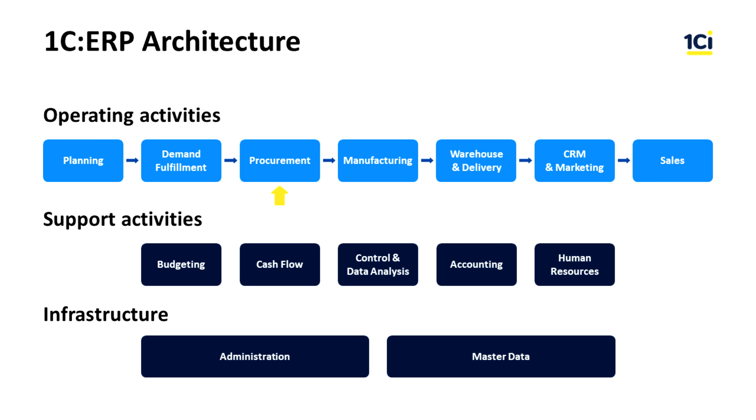The Procurement subsystem manages purchasing operations from purchase order to invoicing and delivery. The Manufacturing subsystem serves for production management and shop floor control. At the production management level, it supports work order handling and production scheduling under resource constraints. At the shop floor control level, it provides planning, execution, and control of shop floor operations.